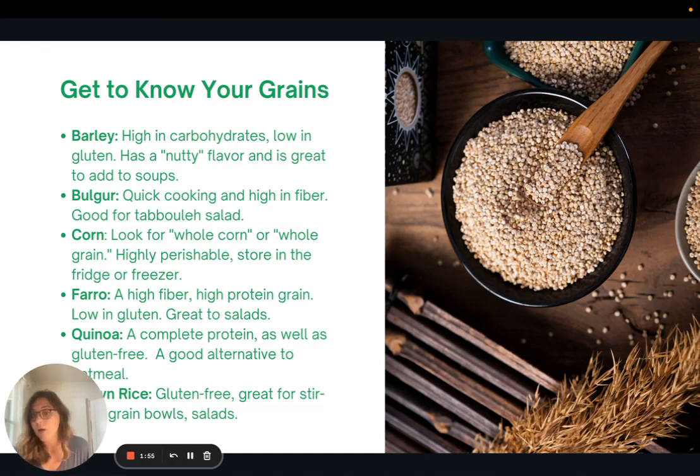Quinoa is a really popular one — it is a complete protein and it is gluten-free, so this is a good alternative for making porridge. Brown rice is another gluten-free option, great for stir fries, grain bowls, and salads.